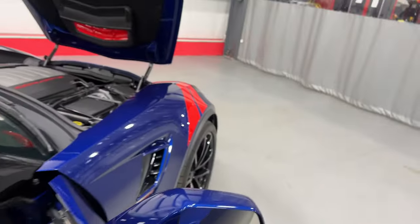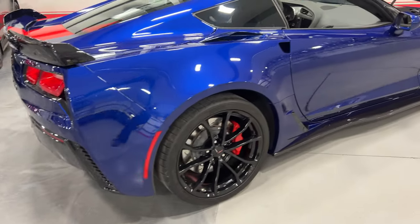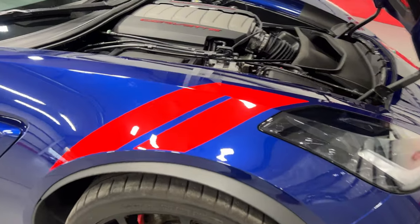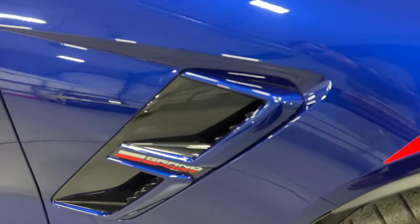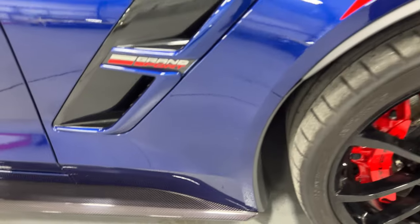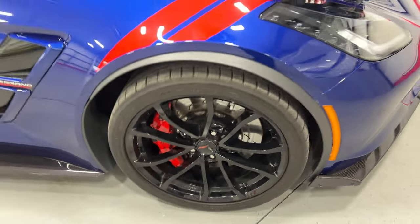We'll hop out, close this side up, and step along the other side of the car so you can see the condition. At the front here we've got the heritage hash mark, part of the Heritage Package. We've got the Grand Sport vent insert done in carbon flash metallic with blue around it — looks fantastic. Here's your front wheel — again, nice high-gloss black wheels, red calipers, and Michelin tires.